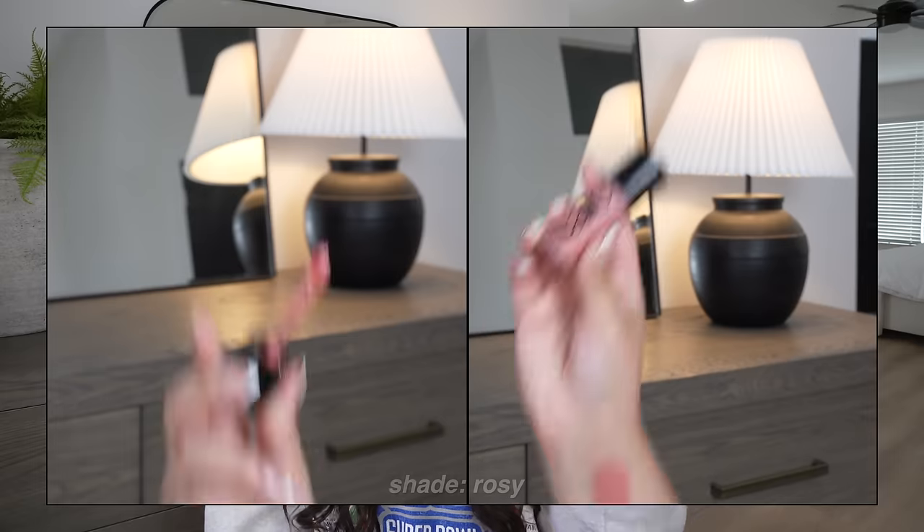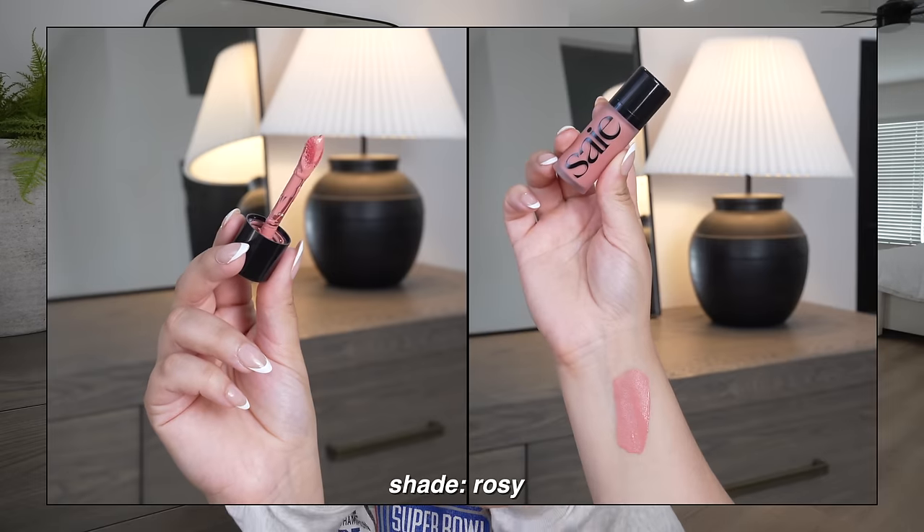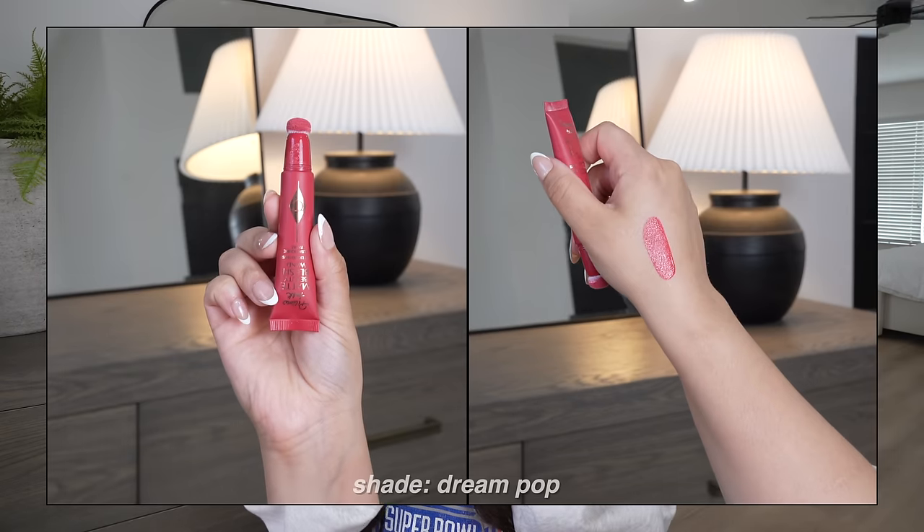Another blush I'm really loving is the Saie Dew Blush in the shade Rosy — kind of a rosy mauve, really pretty. It's a little thicker than a liquid blush, but I can take the applicator straight to my face, buff and blend it out, and it doesn't interfere with the makeup underneath or get patchy. It looks very dewy and luminous and lasts all day.